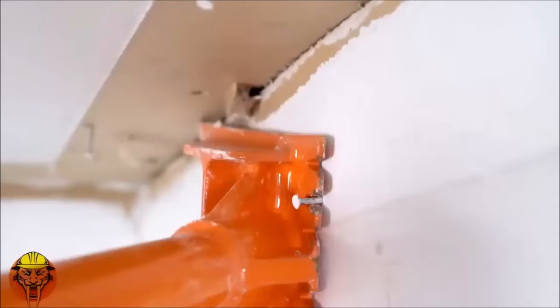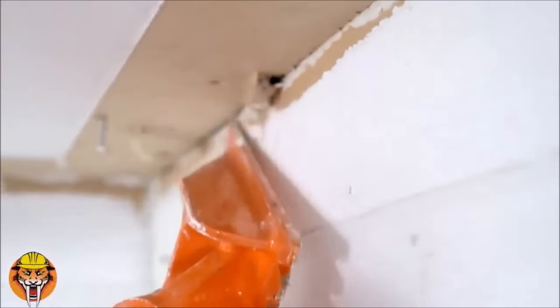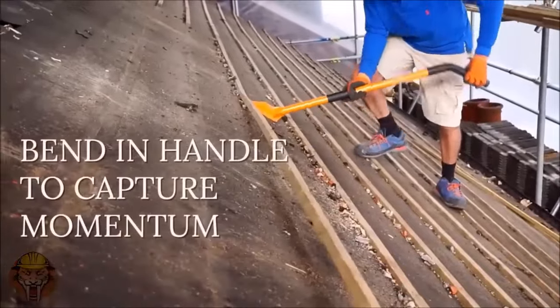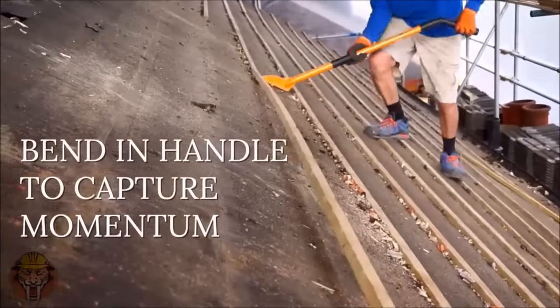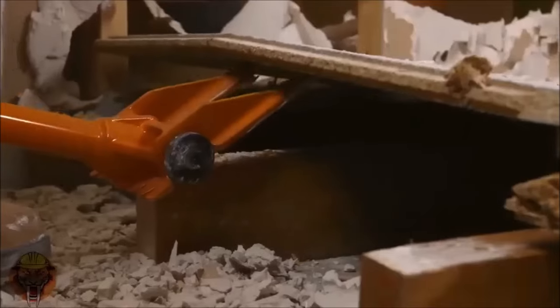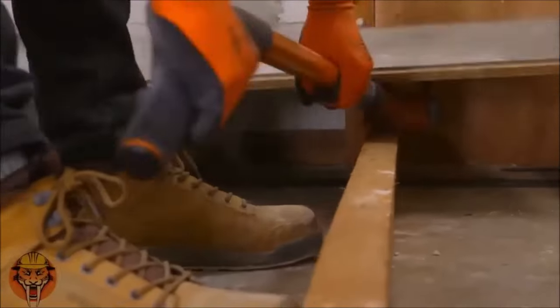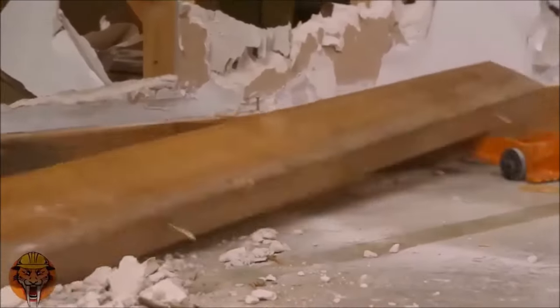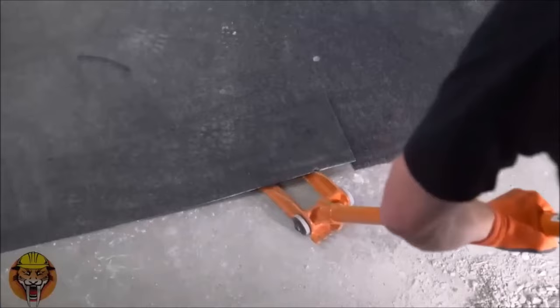The Gutster demolition bar is a time-saving solution, with industry feedback indicating it can save 50% to 70% of time on demolition projects. Its design channels energy precisely, maximizing results with minimal effort. Additionally, it promotes safer working conditions by helping users maintain an upright posture, reducing strain on the back, and providing better balance and leverage.